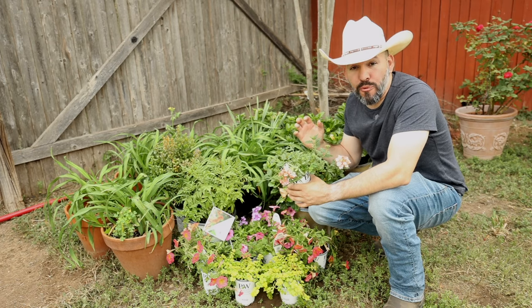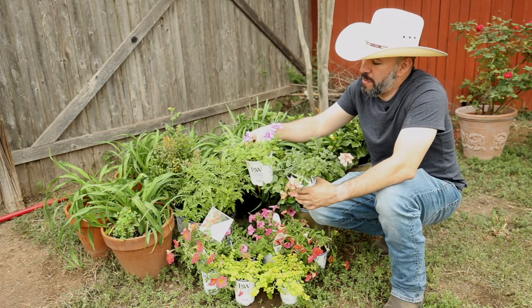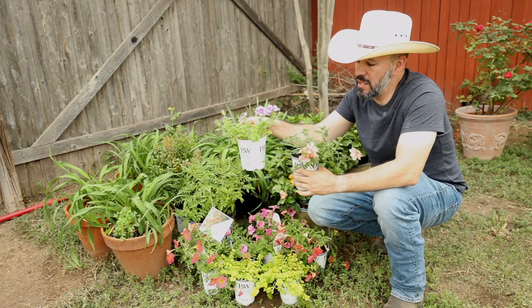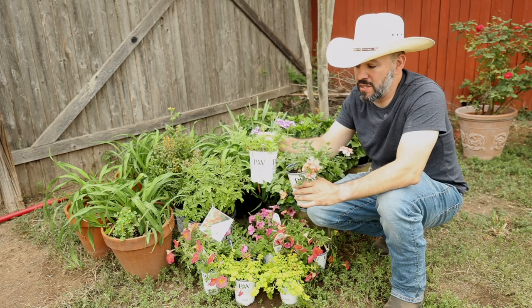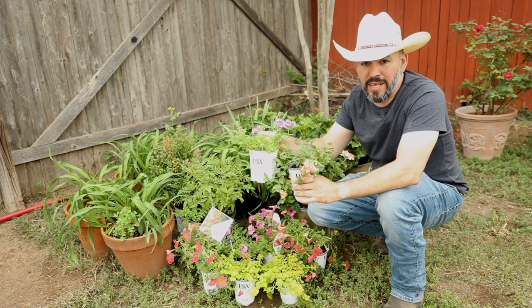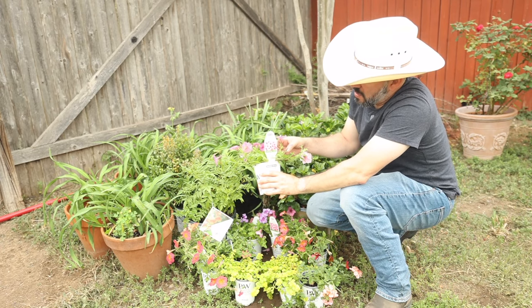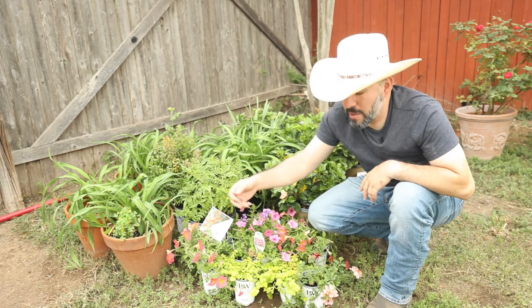The Peachy Keen verbena trails and is low-mounding. Here in Texas we can get away with it being a perennial, but for most of you it's going to be an annual. You can find these verbenas in an assortment of colors — this one is Sparkling Amethyst, and this is Peachy Keen. Pollinators and hummingbirds definitely love this. There are other annuals too, like petunias — this is Supertunia Bubblegum and Supertunia Persimmon.